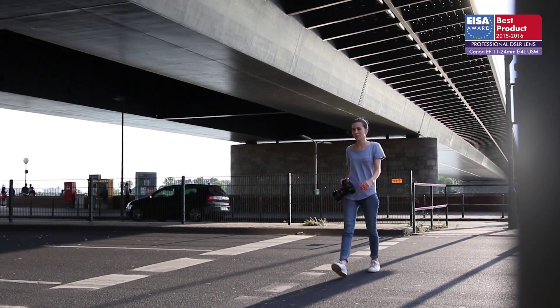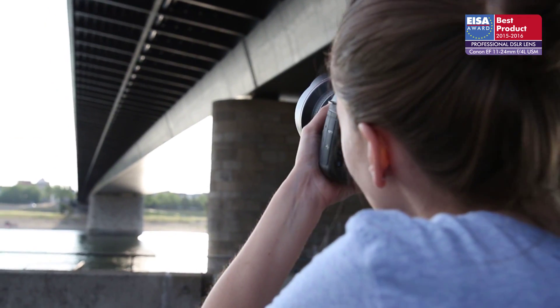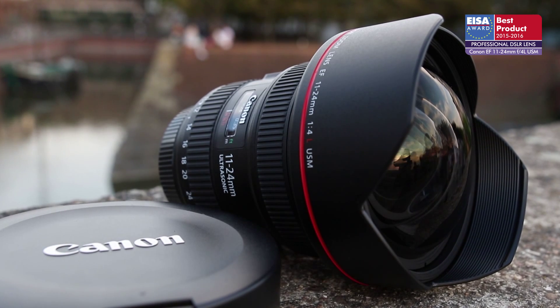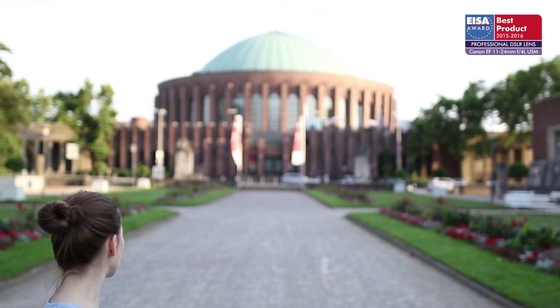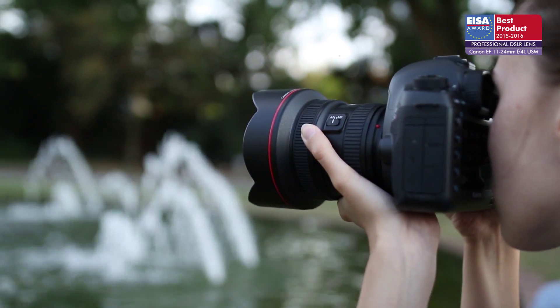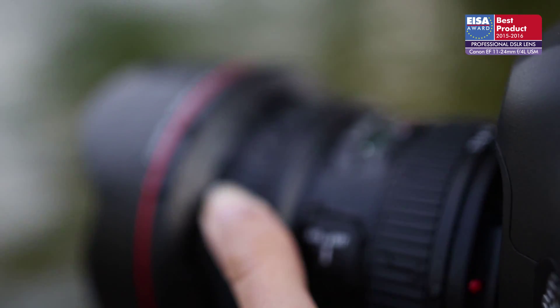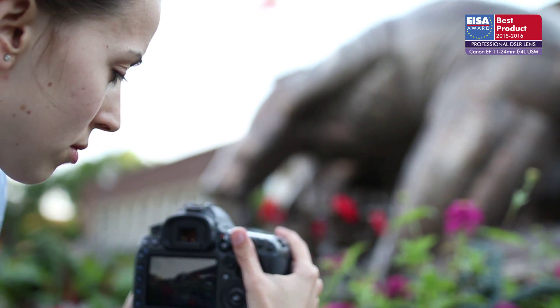The European Professional DSLR Lens of the Year 2015-2016 is the Canon EF 11-24mm F4L USM. Canon engineers constructed one of the widest rectilinear zoom lenses with a superb waterproof construction for outdoor use. The lens is optically superb even on high-resolution sensors.